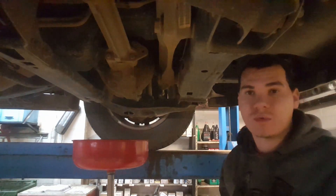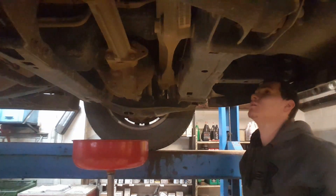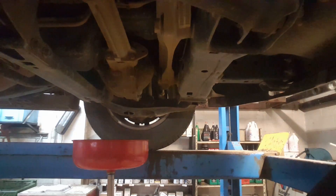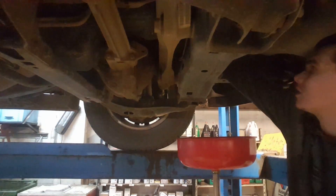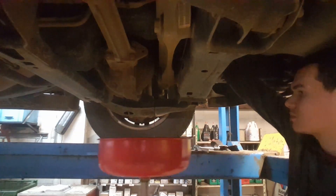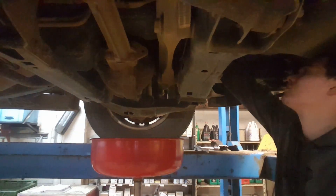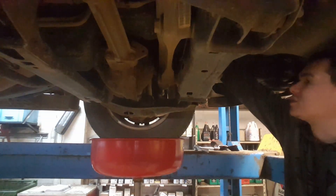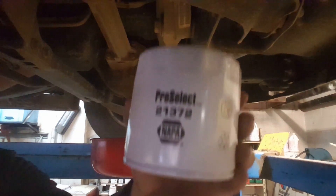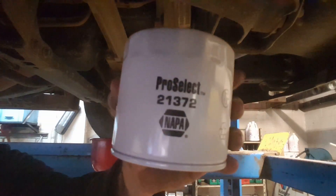It really pisses me off when people put the oil filter on too freaking tight. I've been fighting this old filter for 20 minutes now and I can't get it off because somebody put it on too damn tight. Finally got it off. What a piece of crap. 21372 is the right filter size.